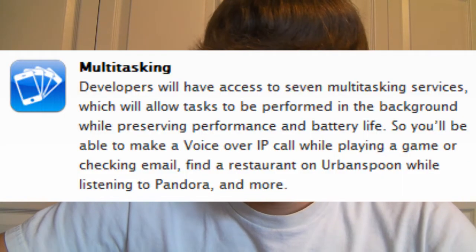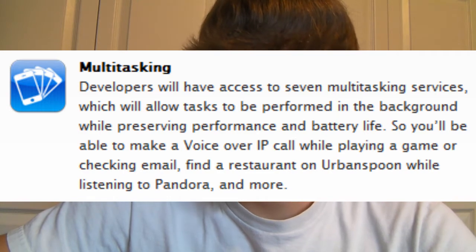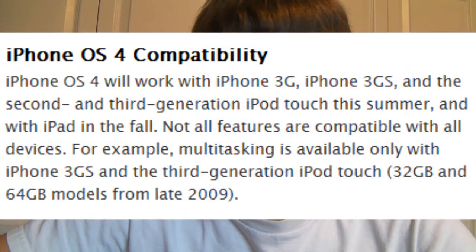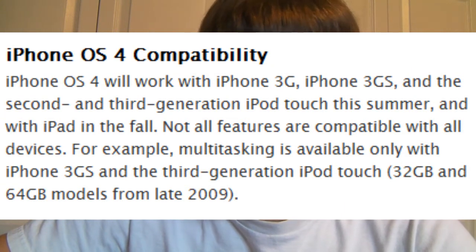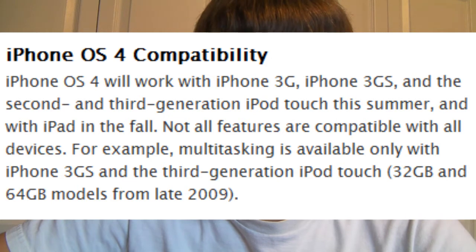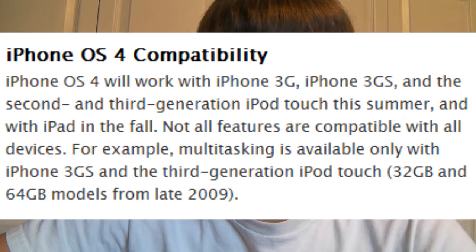Right now we've already got multitasking — they've announced that. This firmware is going to be compatible with the iPhone 3G, iPhone 3GS, iPod Touch 2G, and iPod Touch 3G. The newer devices will support this, but sorry to the iPhone original or the iPod Touch first generation — you will not be able to even update to this firmware. For multitasking, it's only going to work with the iPhone 3GS and the iPod Touch 3G.